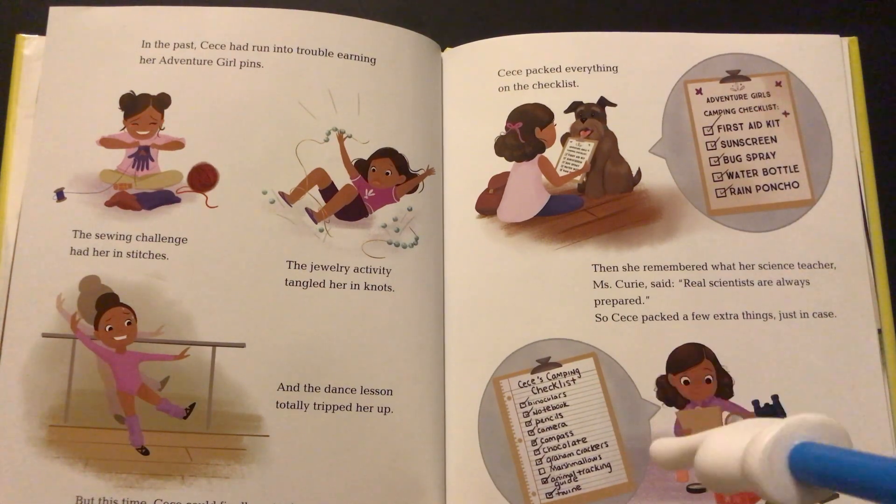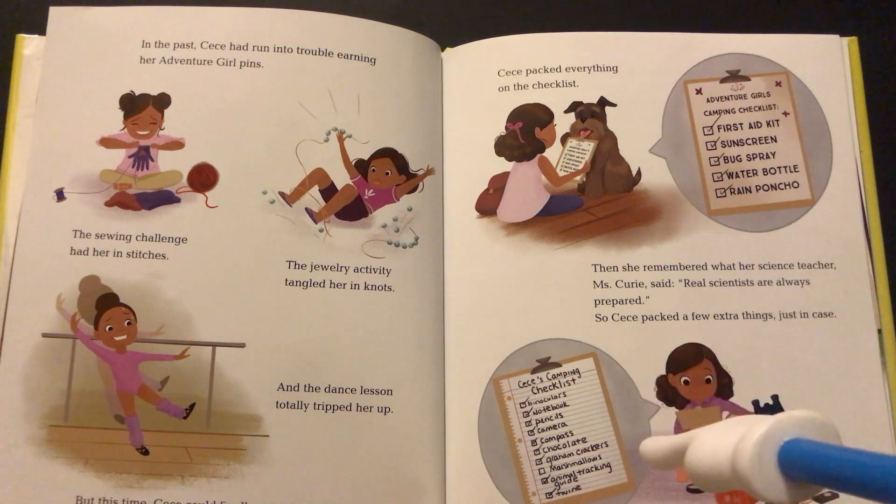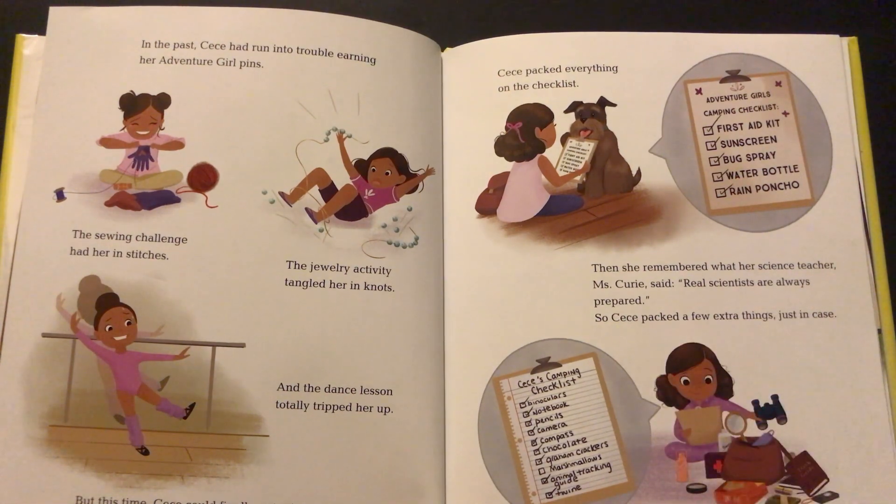Cece's extra camping checklist: binoculars, notebook, pencils, camera, compass, chocolate, graham crackers, marshmallows, animal tracking guide, and twine.